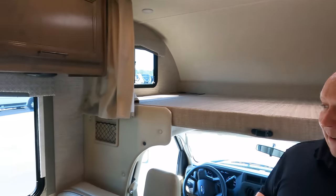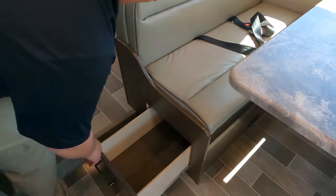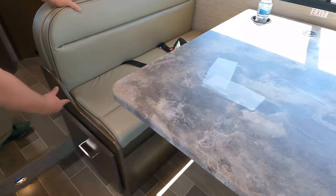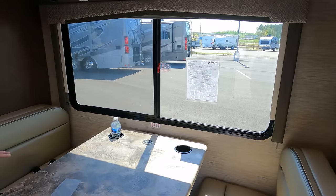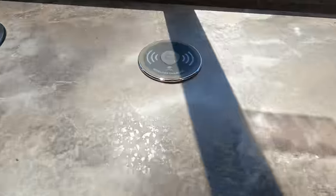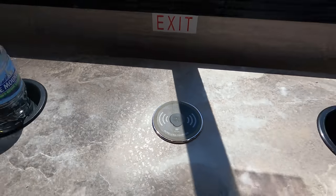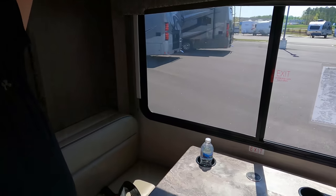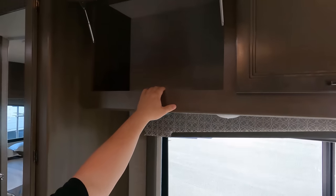Here's your dinette — no storage on this side but there is a drawer right there. No sofa, no slide-out; this is the way it is. You've got seatbelts on both sides. This dinette does drop down to make a bed, and you've got cup holders. There's also a wireless charger built in — that's cool.